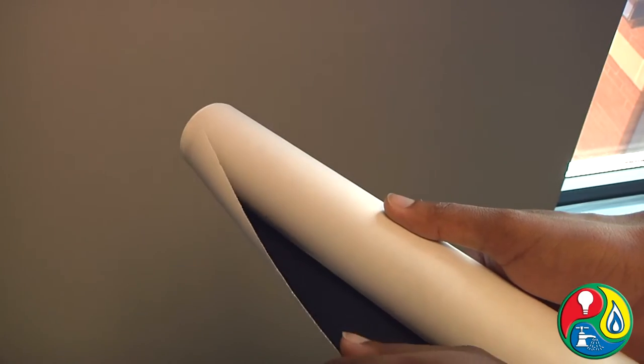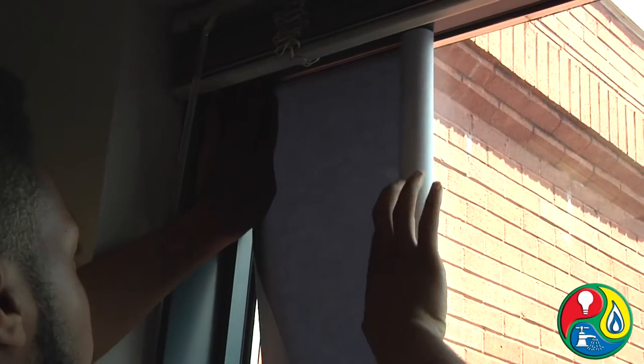If you don't like curtains, another inexpensive way of keeping the heat out is with window insulating films. They reduce fade damage to your home furnishings by blocking 99% of UV rays.